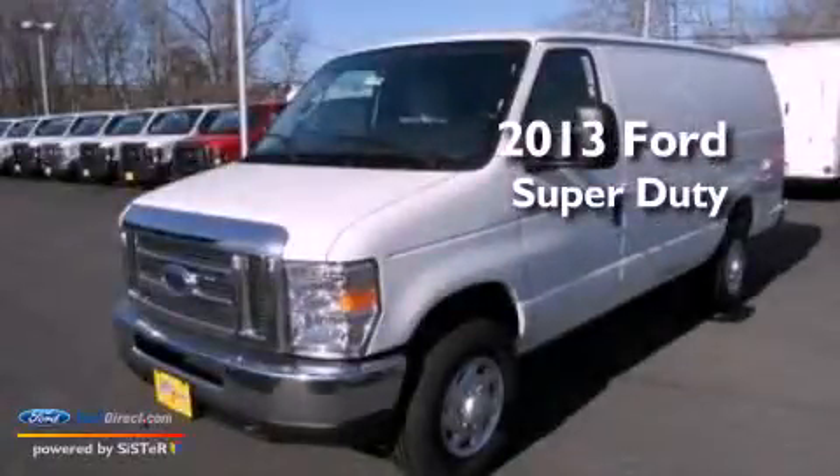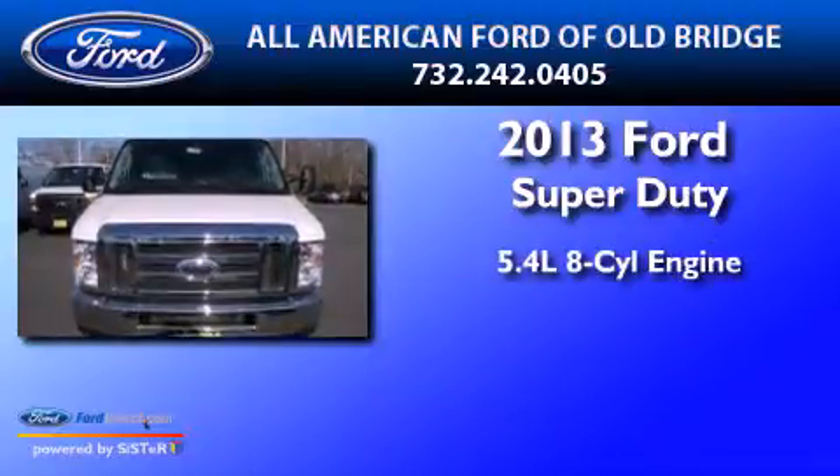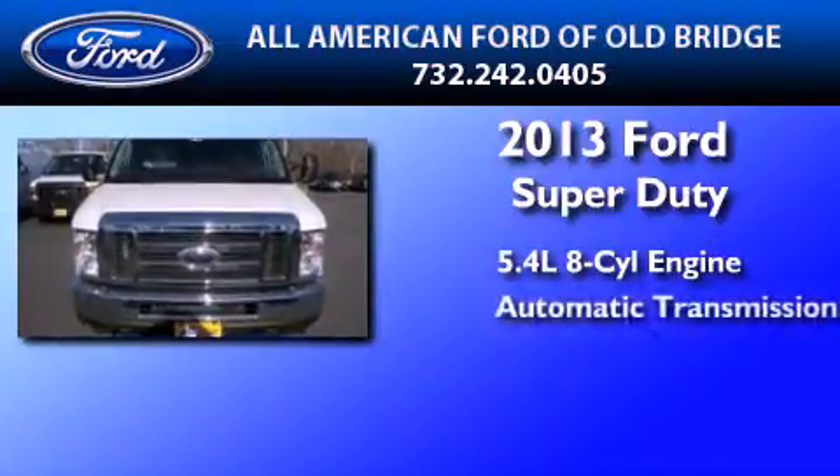This is a brand new 2013 Ford Super Duty. It features a 5.4-liter eight-cylinder engine and an automatic transmission.